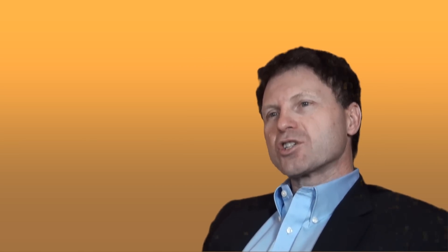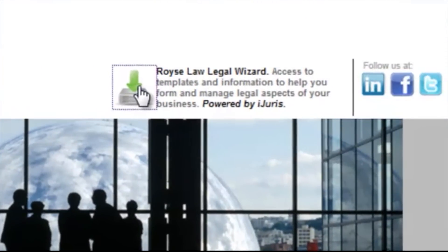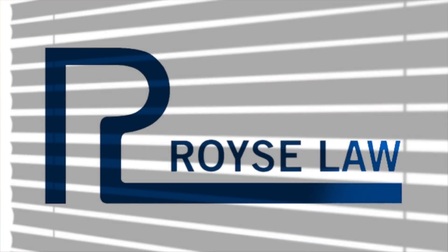As I describe the Royce Law Legal Wizard, you may have questions as to how this can benefit your company and how you can gain access to our forms and templates. If so, please go to the Royce Law website and click on the Legal Wizard, or contact me for information as to how to access the Royce Law Legal Wizard.